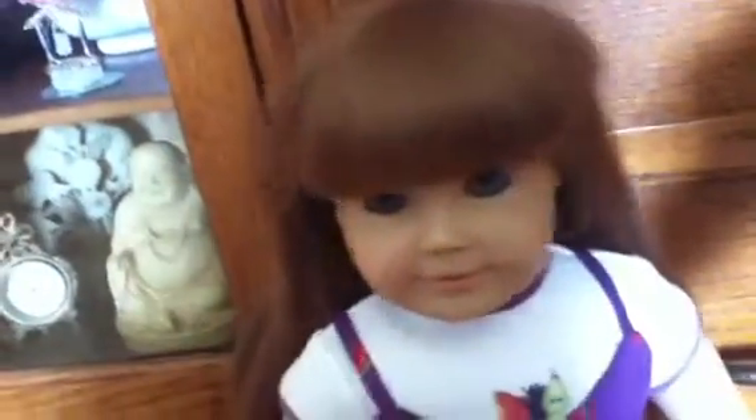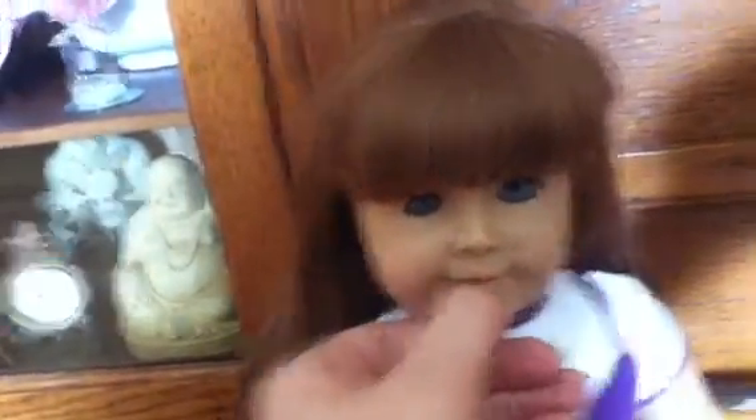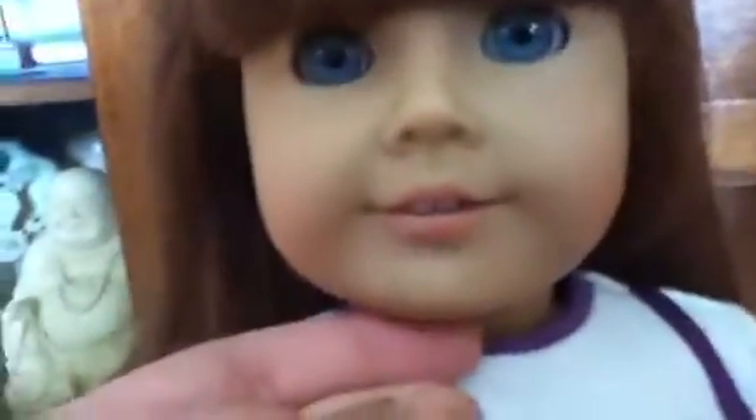Her hair is kind of frizzy. She came with this American Girl doll dress — or Pleasant Company dress, excuse me. She has blue eyes, like brownish-red hair, I don't know what kind it is. And she's got her two front teeth.